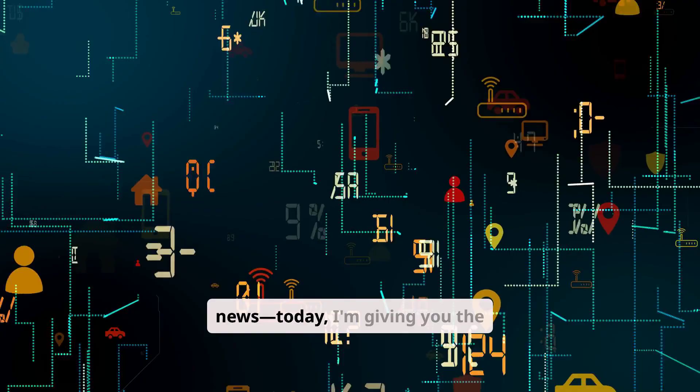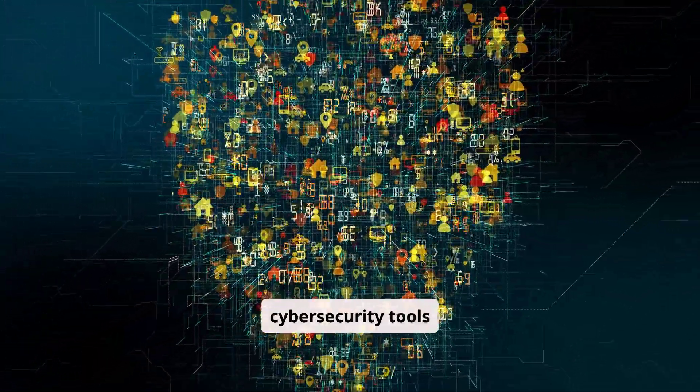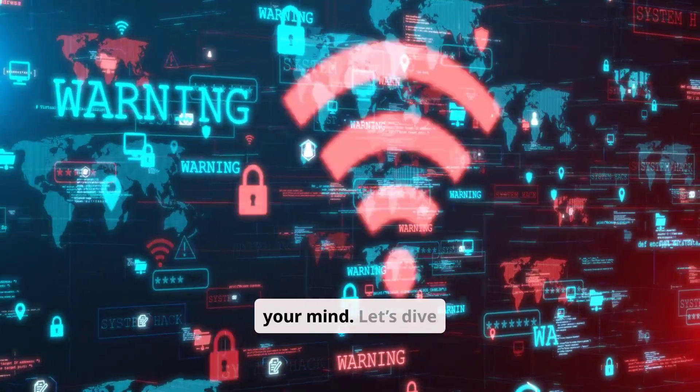But here's the good news. Today I'm giving you the 5 most dangerous cybersecurity tools that can help you stay one step ahead. These tools will blow your mind. Let's dive in.